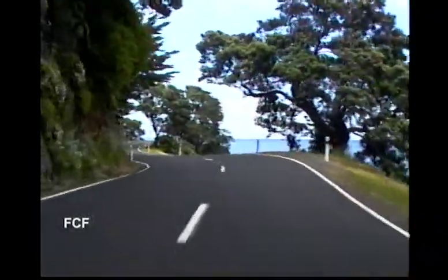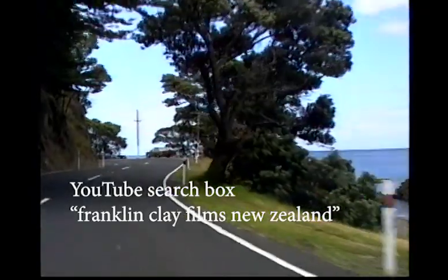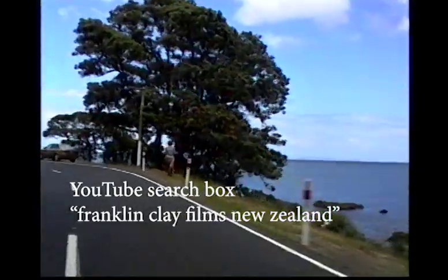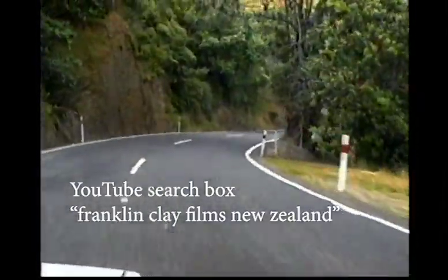To view part one, the North Island, go to the YouTube search box and enter Franklin Clay Films New Zealand.